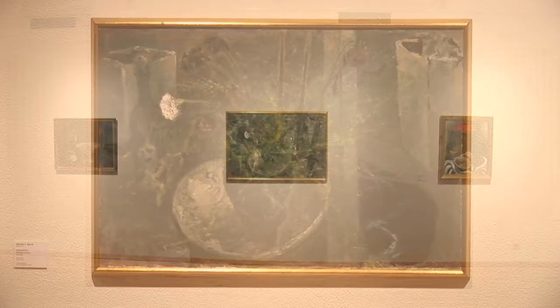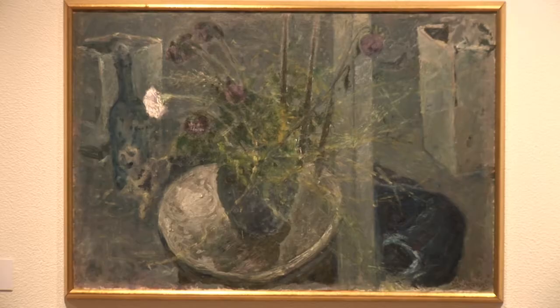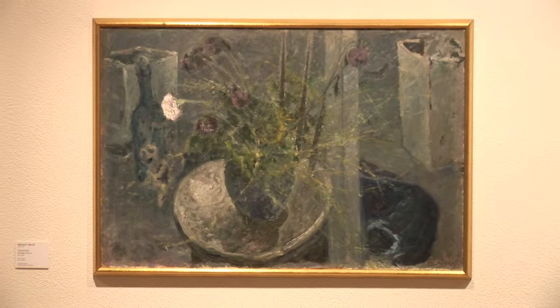Johannes Sveinsson Kerval is one of our key figures in Icelandic art history, and he is maybe not best known for his still life paintings — rather his beautiful landscape paintings. This particular painting is called Birthday Flowers.